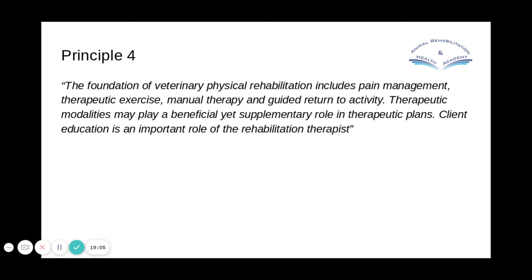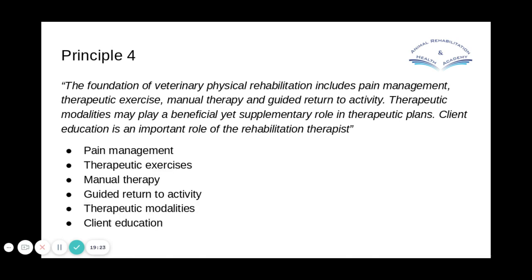Principle four: the foundation of veterinary physical rehabilitation includes pain management, therapeutic exercise, manual therapy, and guided return to activity. Therapeutic modalities may play a beneficial yet supplementary role in therapeutic plans. Client education is an important role of the rehabilitation therapist. The key message is that you can't use a therapeutic modality in isolation — if you're just using laser for injuries, it's not enough unless you're also thinking about the whole animal and rehabilitating through exercise as well. Client education is key to getting owners on board.